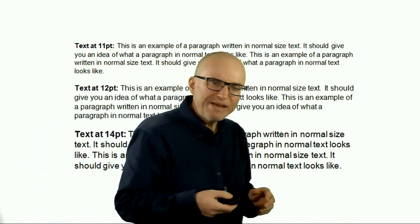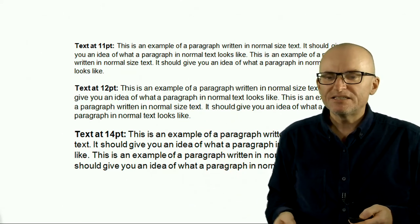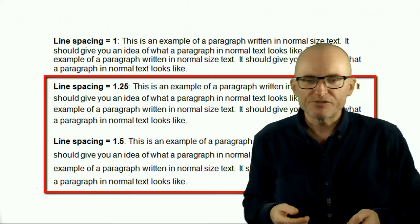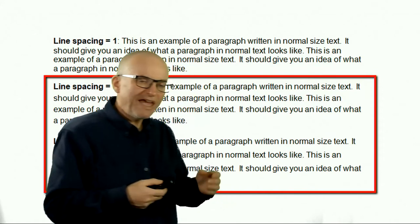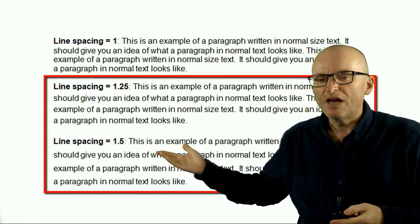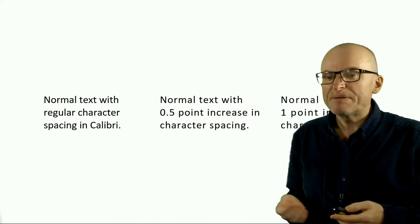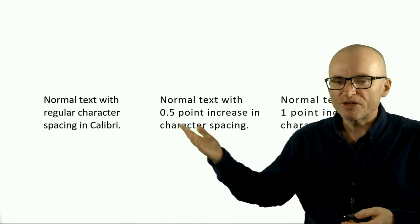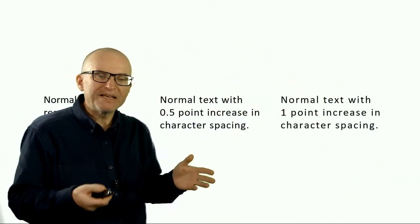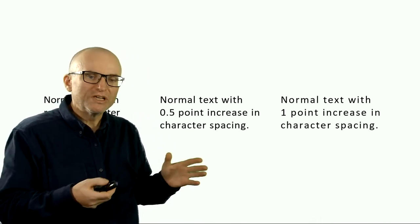The two main things you should always do to improve the reading experience are: increase the text size — going from smaller text to larger text makes reading much quicker and less effortful — and increase the line spacing, perhaps anywhere between 25% to 50%. Some people also prefer to slightly increase the character spacing, by half a point or as much as a full point, and you should take advantage of that if your tools allow it.